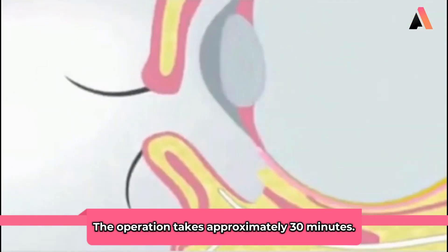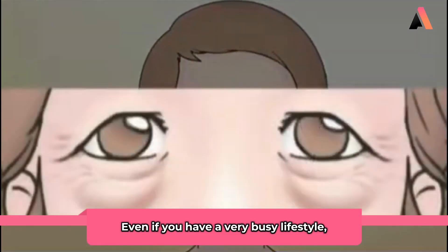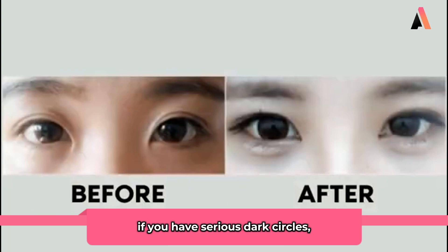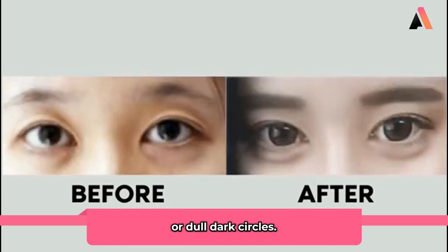The operation takes approximately 30 minutes, so even if you have a very busy lifestyle you can easily get this operation. This procedure is recommended if you have serious dark circles, eye bags, excessive fat under the eyes, or dull dark circles.